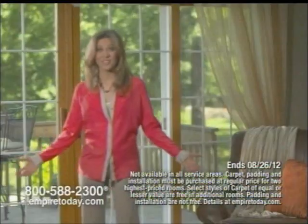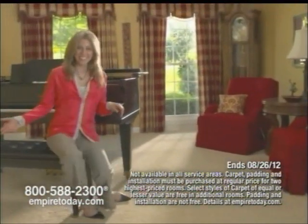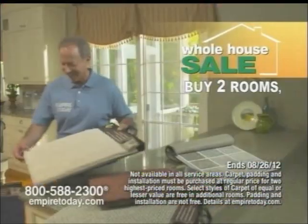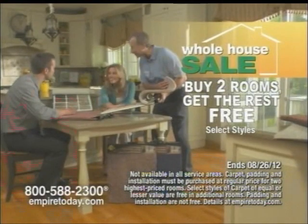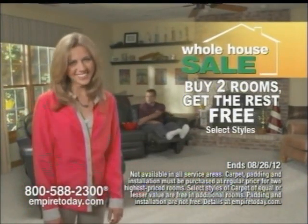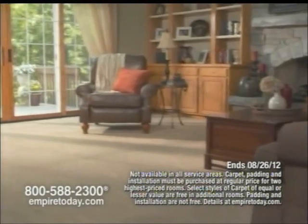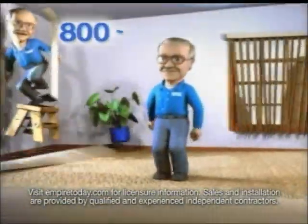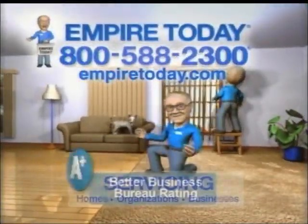I got carpet for this room free. The twins' room — free. It's Empire's whole house sale. Buy carpet with installation for two rooms and get carpet for the rest of your rooms free — as many as you like. The man cave? Free. And right now, pay no interest till 2014. Don't miss Empire's whole house sale. Buy two rooms, get the rest free. Call today: 800-588-2300. Empire. Today.